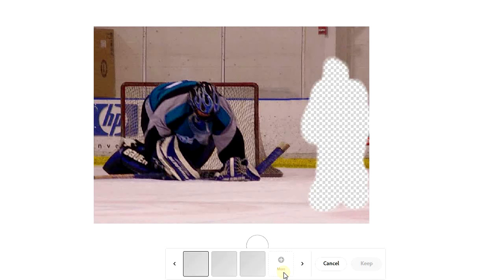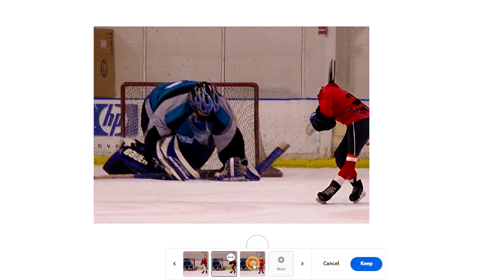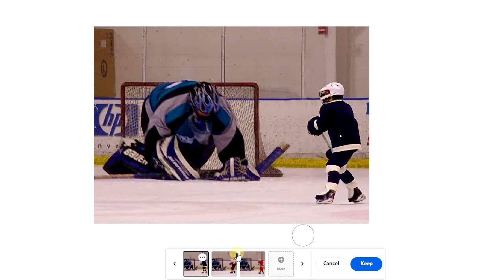So you have to click on generate again and again, sometimes dozens of times until you finally find the one that's suitable for use. Does that mean that I might use up 10 credits, 20 credits, just to find the one image that fits and works for me? That seems to be pretty bad, because if we're going to get 100 credits a month, you could easily use up all those 100 credits in one hour.